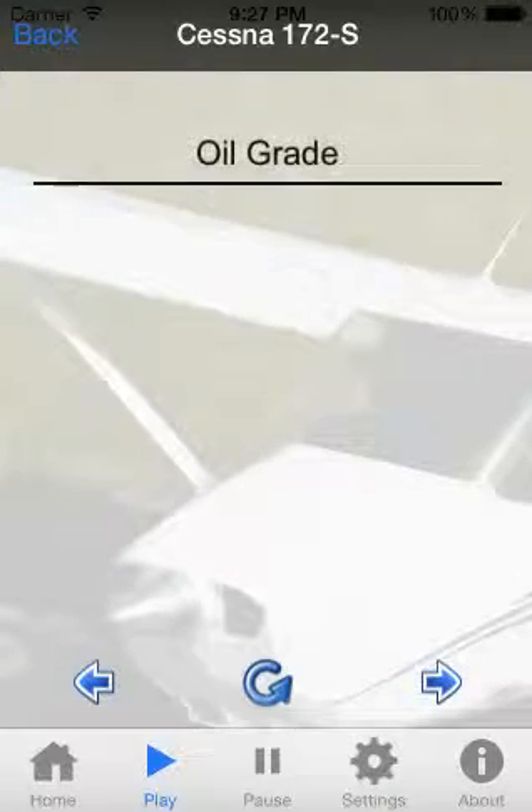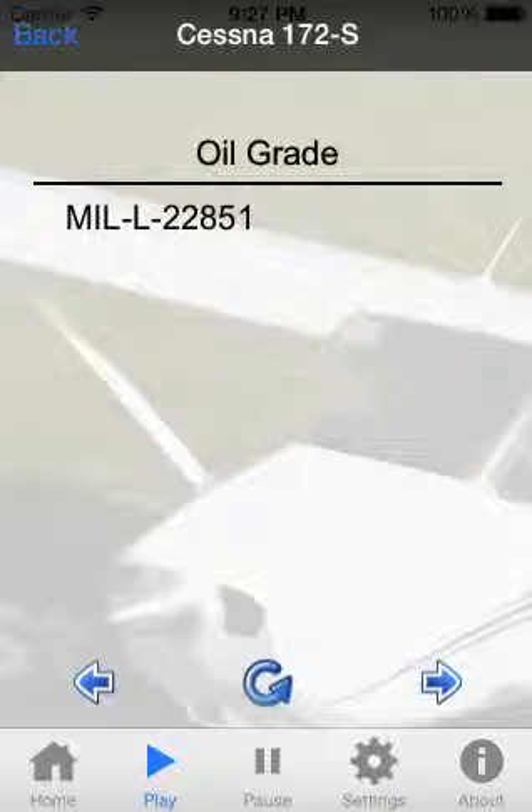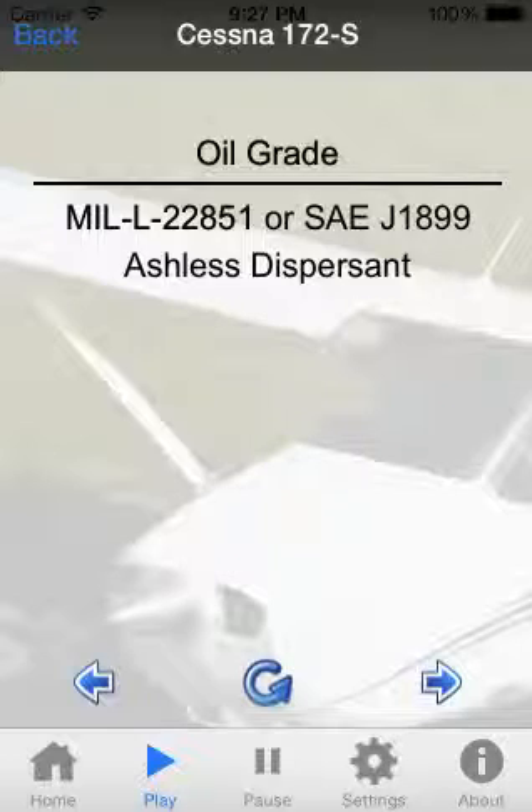Oil grade: MIL-L-22851 or SAE J1899 ashless dispersant oil must be used after the new engine break-in period.